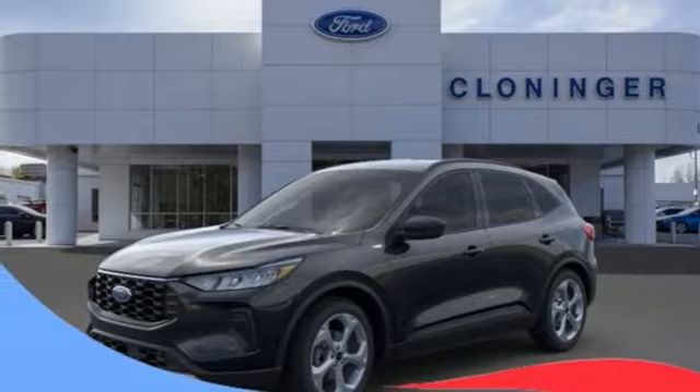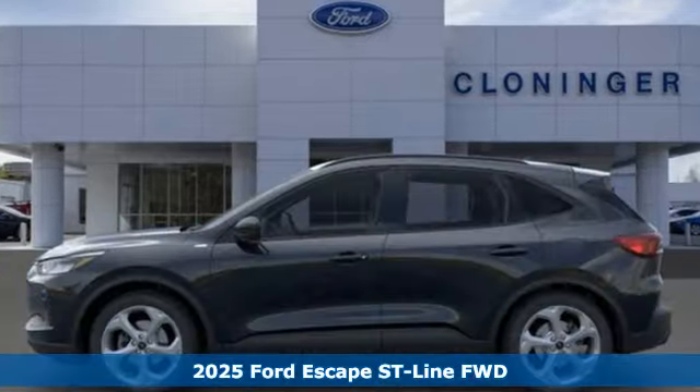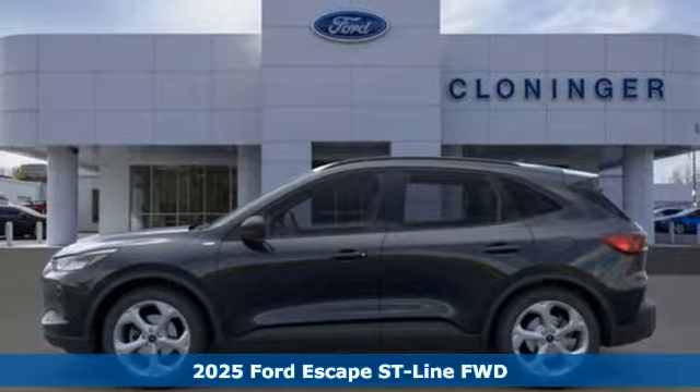Here's a new 2025 Ford Escape. Built on tradition, built to last. Ford.